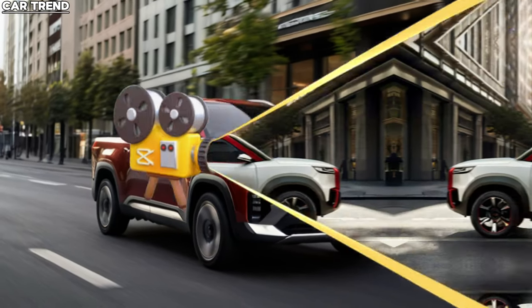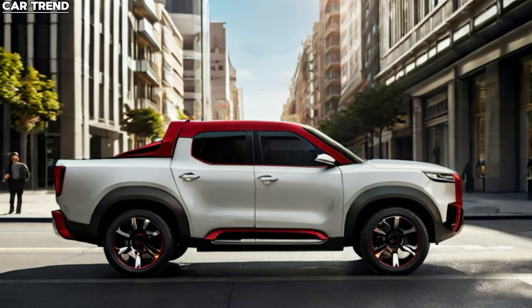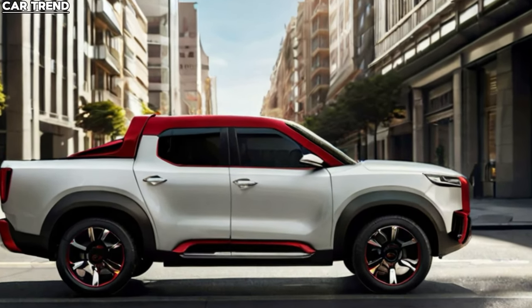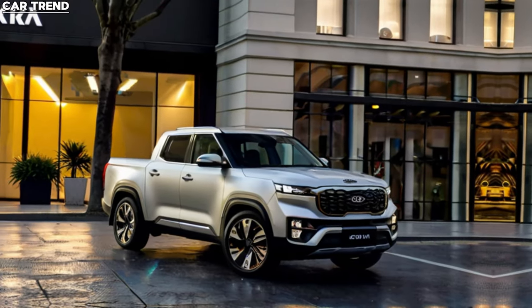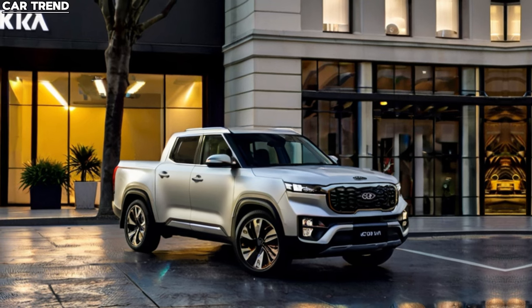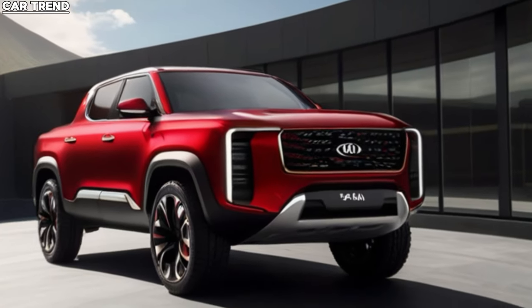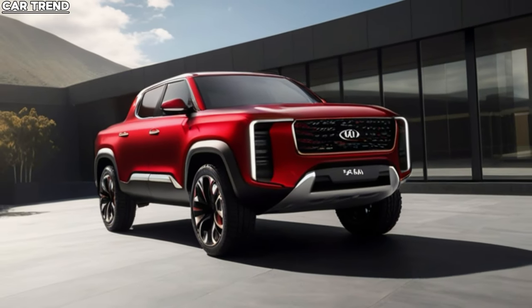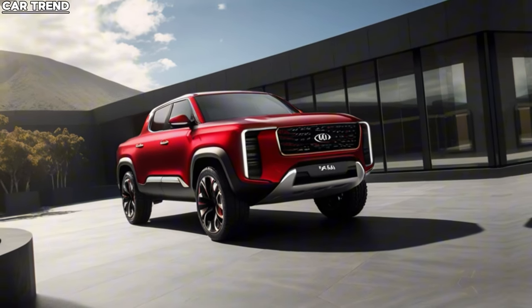When it comes to design, the Tasman is set to turn heads. Its bold front end features a massive tiger-nose grille flanked by vertically stacked LED headlamps, emphasizing the vehicle's width and presence. The higher-than-usual bumper suggests that the Tasman can handle off-road trails with ease. The squared-off wheel arches and boxy glasshouse give it a muscular and assertive stance, reminiscent of the Jeep Gladiator.